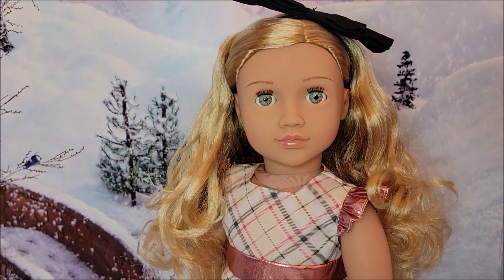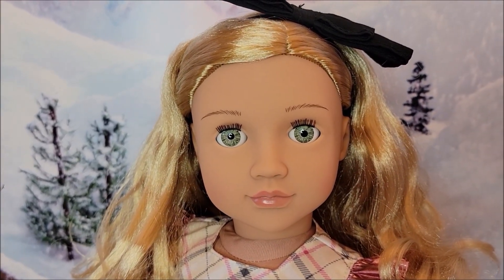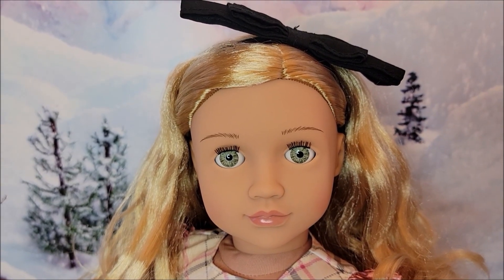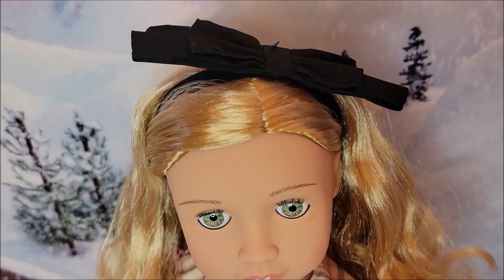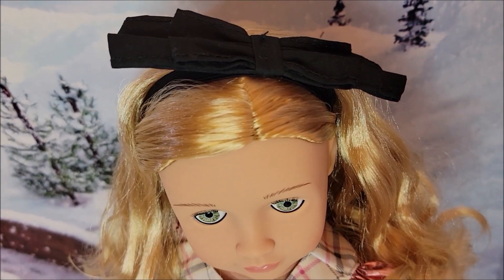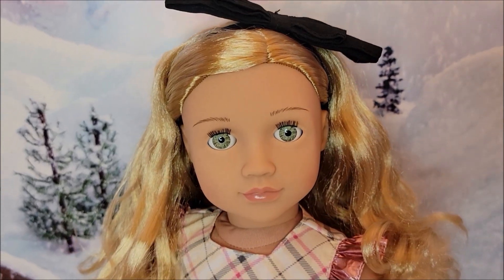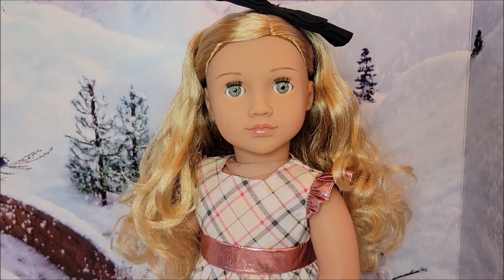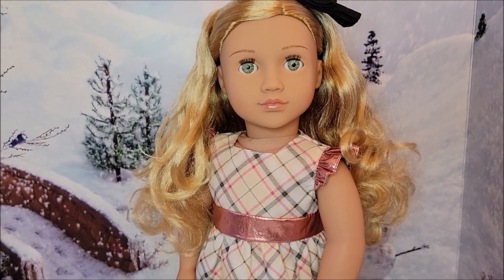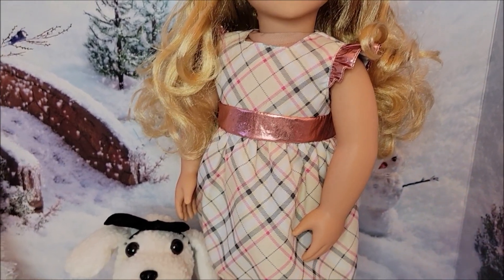Calista is even prettier out of the box. Look at the color of her eyes — they're a soft green. I'm going to redress her so you can see her in something else. She has that big bow on top; I wish it faced forward instead of just sitting on her head. Her dress is really cute. I do like the print of her dress.